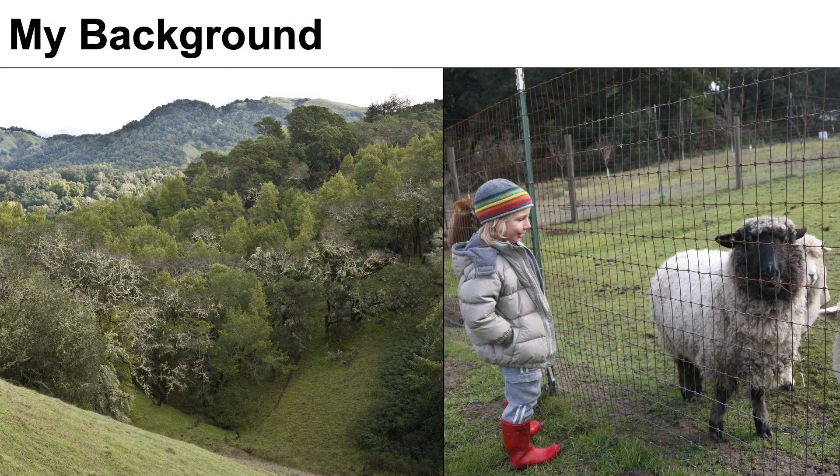I grew up, or spent my younger years — I guess I'm still growing up — on a small farm up in Sonoma County, and I played in the creeks and caught frogs and watched birds and grew really close to nature.